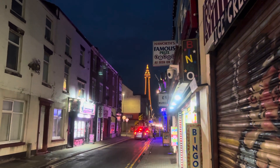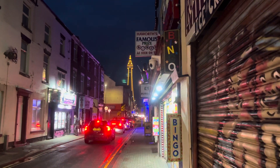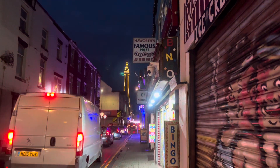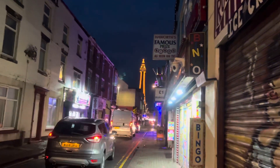Good evening folks, how are we doing? This is live from Blackpool, October 31st, Halloween night. Look at the tower in pumpkin orange — that's a nice little touch. I think it'll stay like that most of the night except for when the shows are on. Lovely, you can't beat the old tower.